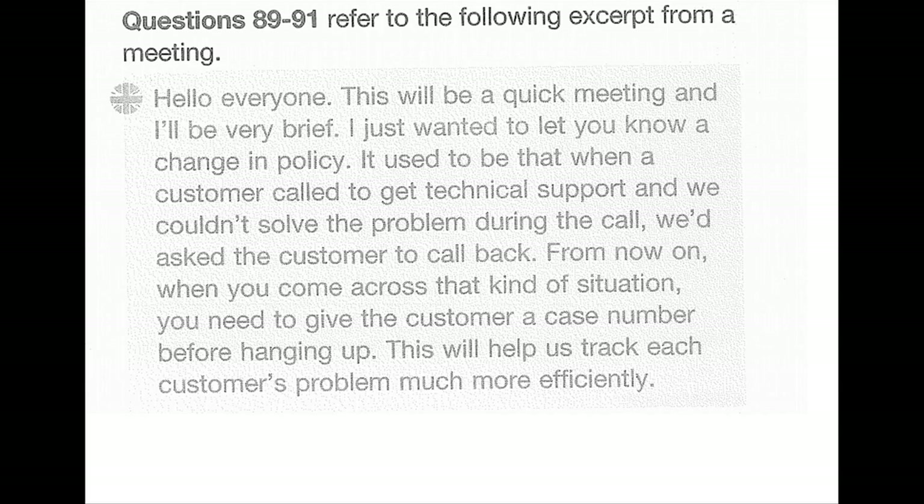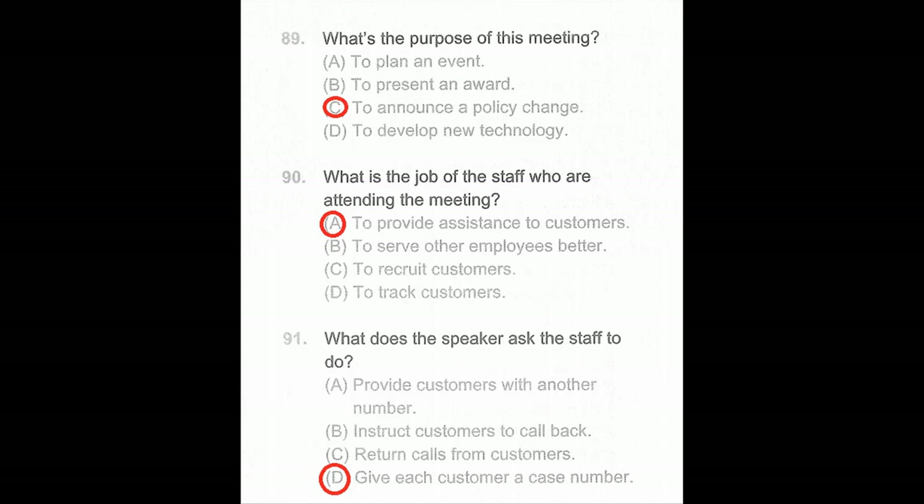Questions 89 through 91. Hello everyone — this will be a quick meeting. I just wanted to let you know about a change in policy. It used to be that when a customer called to get technical support and we couldn't solve the problem during the call, we asked the customer to call back. From now on, when you come across that kind of situation, you need to give the customer a case number before hanging up. This will help us track each customer's problem much more efficiently. Number 89: What is the purpose of this meeting? Number 90: What is the job of the staff attending the meeting? Number 91: What does the speaker ask the staff to do?